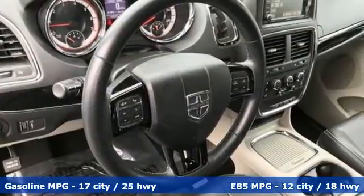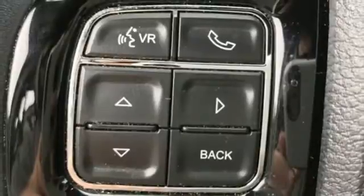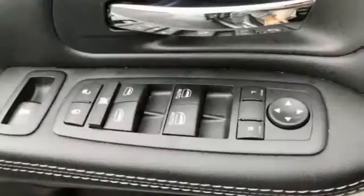Remote engine start, dual zone climate control, streaming audio, rear parking sensors, AM-FM satellite radio.